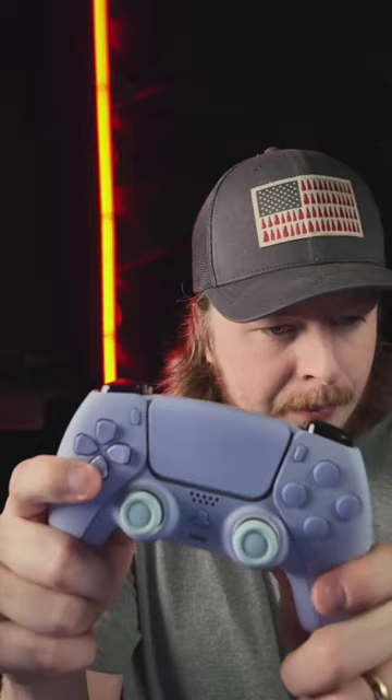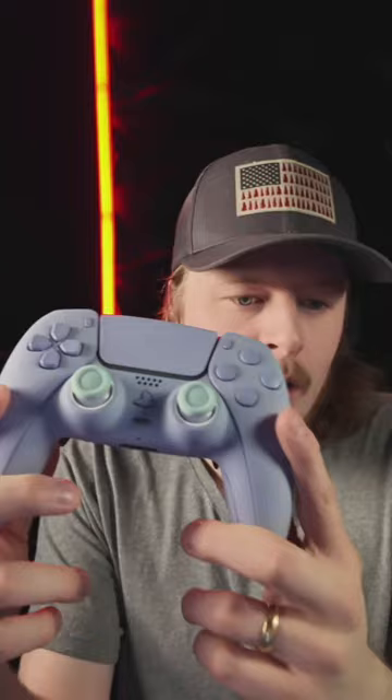We are the only one in the industry that does this — if you order one of our 24-hour controllers, we ship it within 24 hours. It doesn't arrive at your house within one day, but we ship it within one day. Ship times in the US probably take two to three days. Code eclipse for 20% off.